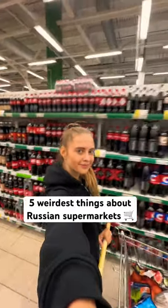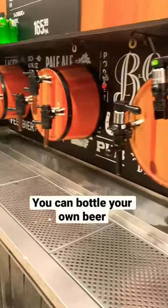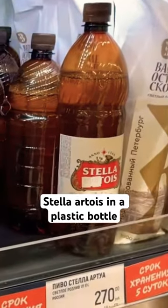These are the five things about Russian supermarkets that surprise foreigners. The alcohol section takes up half of the store. You can bottle your own beer at these taps, or you can find famous beer brands in large plastic bottles.